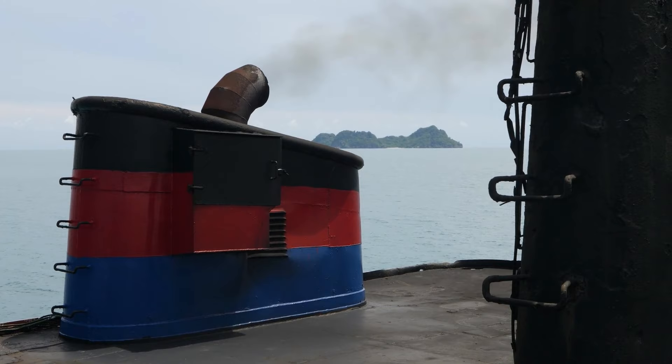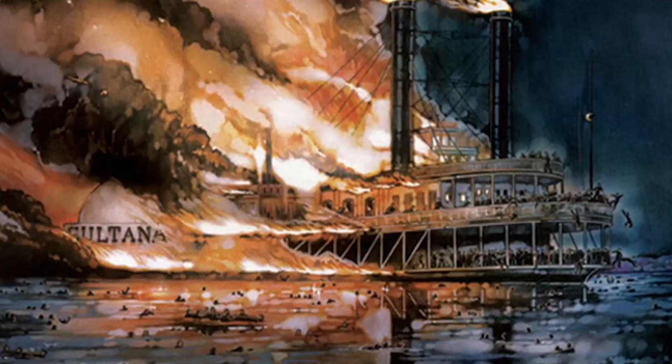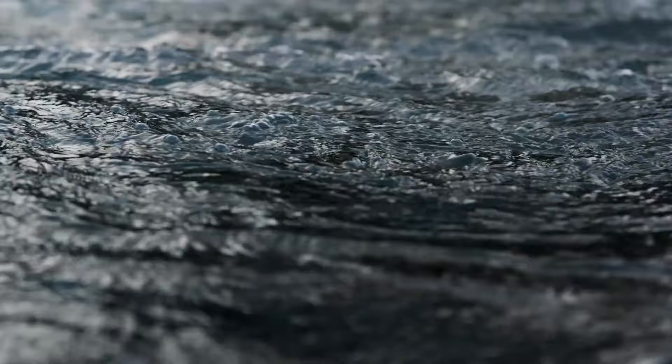A fleet of smaller steamboats was dispatched in an attempt to rescue those in the river, whilst the larger steamboats were being prepped to take to the waters in a desperate search and rescue mission. Approximately 150 people were rescued onto the Bostona No. 2. Second attempts were useless, as many of the passengers had already perished. On the other side of the river, hundreds of men and women had reached temporary safety in nearby rooftops, trees, and barnyards which had previously been flooded.